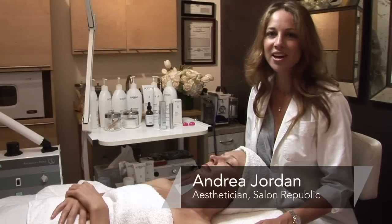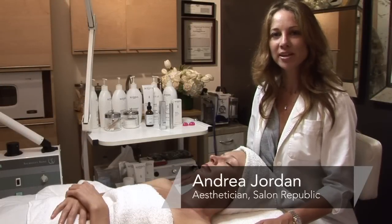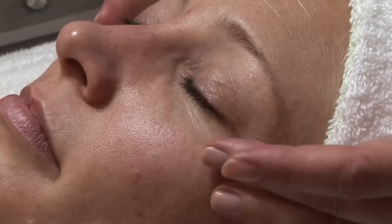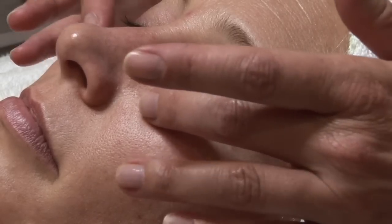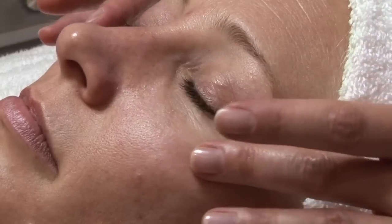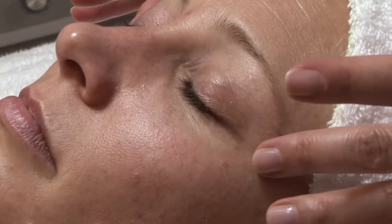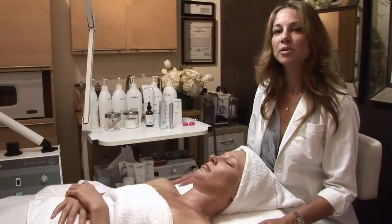I'm Andrea of Andrea Jordan Skin Care located in Salon Republic, and I'm going to talk about reducing dark circles under the eyes. Most of the time dark circles and being prone to dark circles is a genetic or hereditary thing. Sometimes it's caused from a lack of sleep.